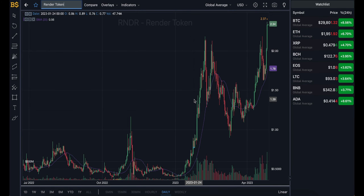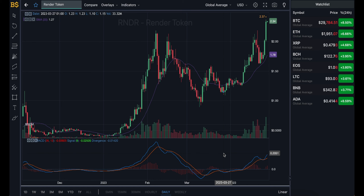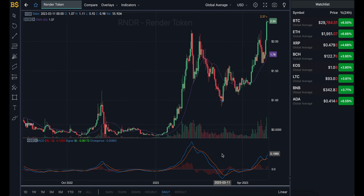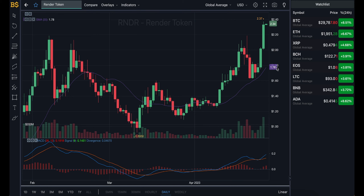On screen right now we have the candlestick pattern chart with the MACD indicator, which I'm going to be using for price prediction. We're looking at the daily chart. At the top we've got the purple line running across — that's the SMA indicator giving us the average value of Render Token at $1.78. However, it's currently trading at a slightly higher value in green at $2.34, meaning it's performing better than expected.